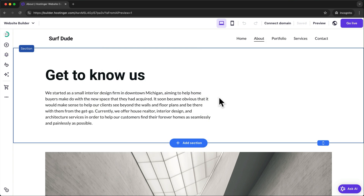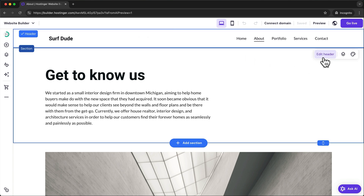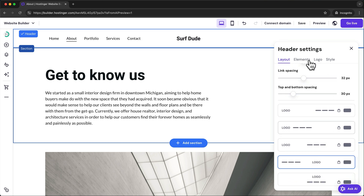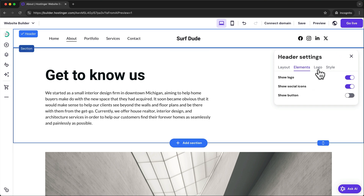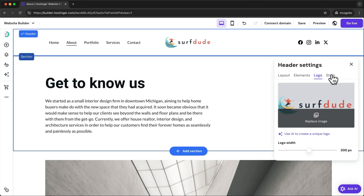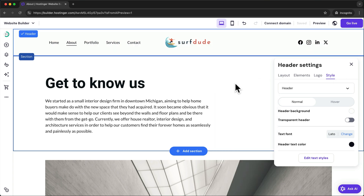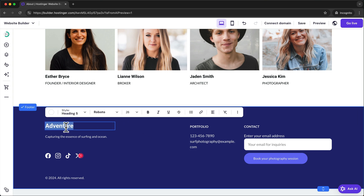Now let's look at how to customize the header and footer of your website. The header is always visible at the top of every page. To edit the header, just click on it and then click on edit header. In the first tab we can change the layout of our header, under elements we can enable or disable specific elements displayed in the header, in logo we can add our own logo, and in the style tab we can play around with the style — for example changing the background color. The footer works just the same way as a simple section, so you can simply click on any element and make changes to it.